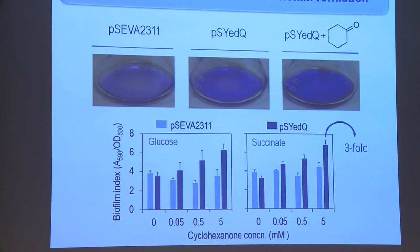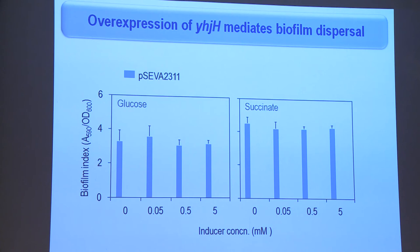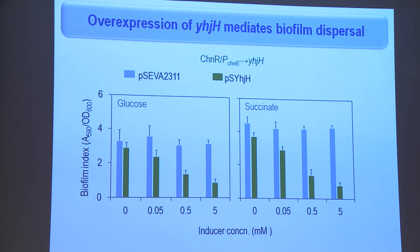At 5 mM cyclohexanone we got a three-fold increase in biofilm formation, which for Pseudomonas putida is a huge increase. These are the results with the cyclase, but we also have a phosphodiesterase that degrades cyclic di-GMP. Testing biofilm formation by cells carrying an empty vector versus cells carrying the same regulatory system driving expression of the phosphodiesterase, there is of course a decrease in biofilm formation irrespective of the carbon source.